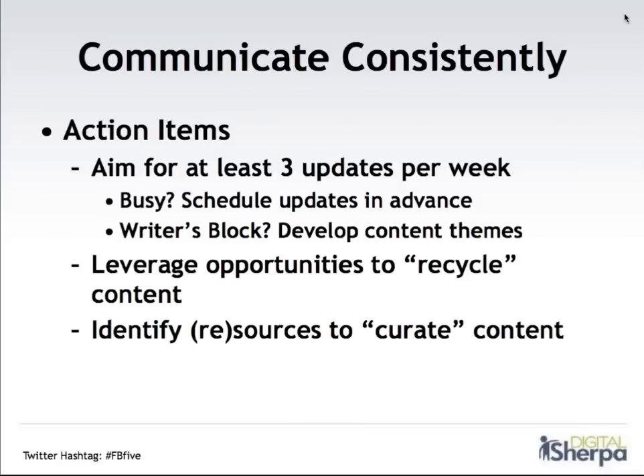The action items here: really communicate consistently. Aim for at least three updates a week. If you're really busy — and I completely understand it's hard to always find time for Facebook — schedule your updates in advance. Facebook rolled out a scheduling feature last year, and it's been great for marketers who want to stay consistent even if they don't always have time every day. If you have a hard time thinking of what to post, think of planning content themes that will tie into your offerings and your customers' interests. For example, if you're a wine retailer, maybe Monday is a wine tip of the week, Wednesday is a great wine accessory, and Friday is information about local events that local wine lovers might be interested in.